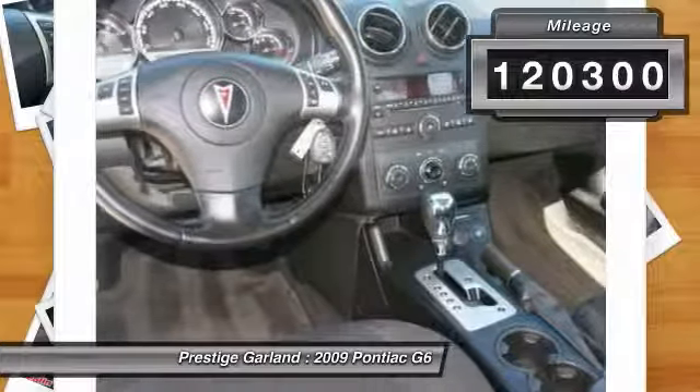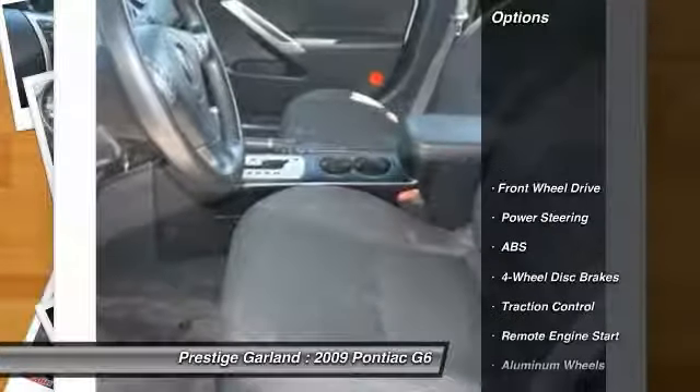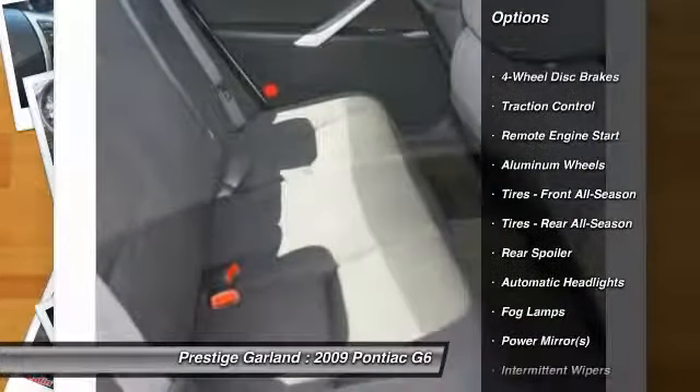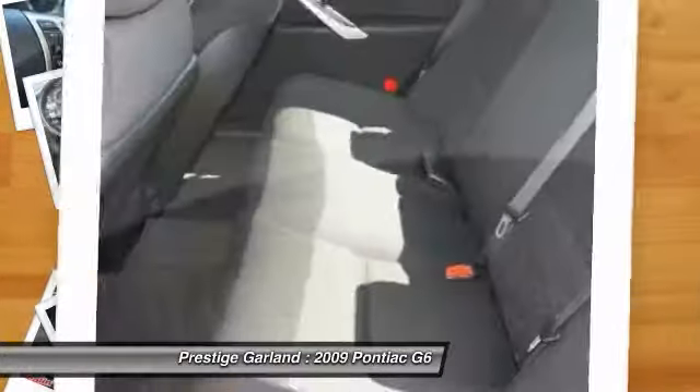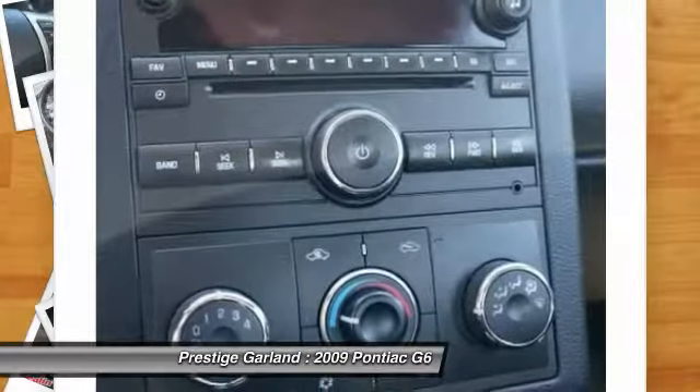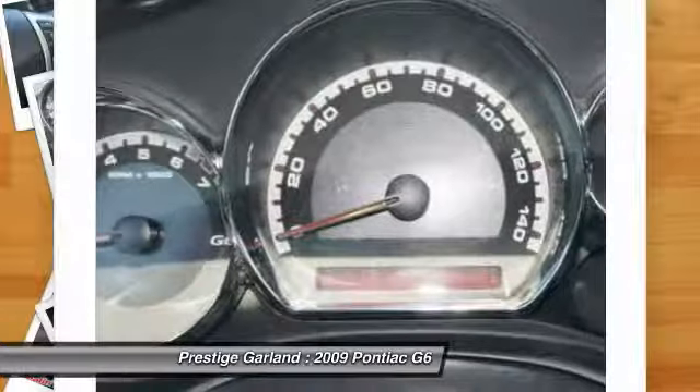Here are some of this vehicle's great options: traction control, remote engine start, steering wheel audio controls, anti-lock braking system, air conditioning, adjustable steering wheel, power steering, driver airbag, cruise control, and keyless entry.